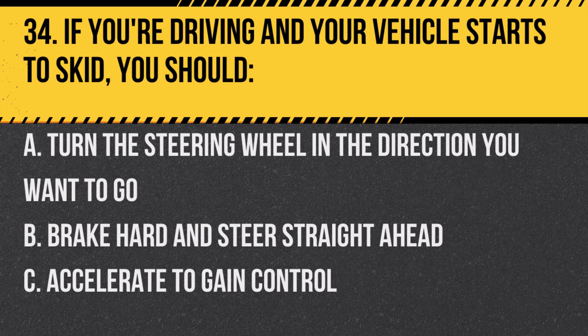Question 34. If you're driving and your vehicle starts to skid, you should… A. Turn the steering wheel in the direction you want to go. B. Brake hard and steer straight ahead. C. Accelerate to gain control.